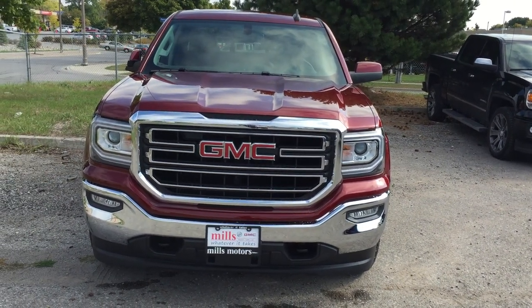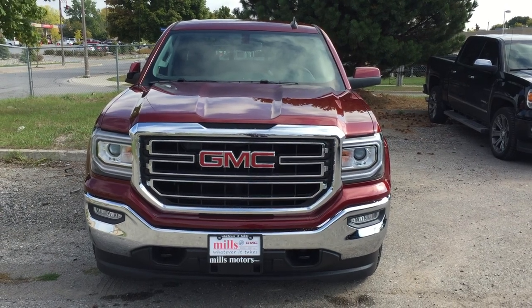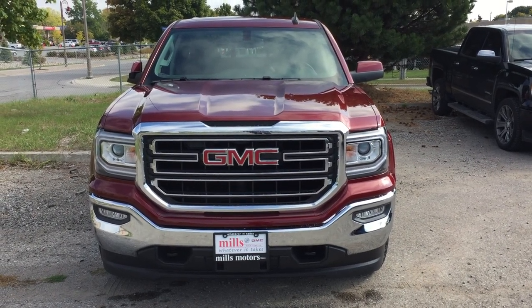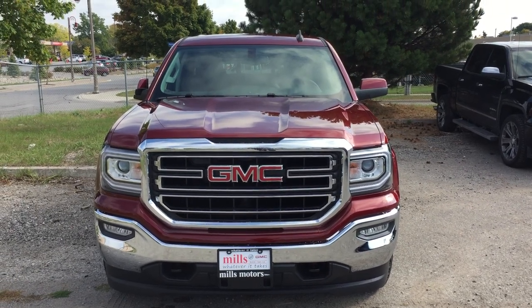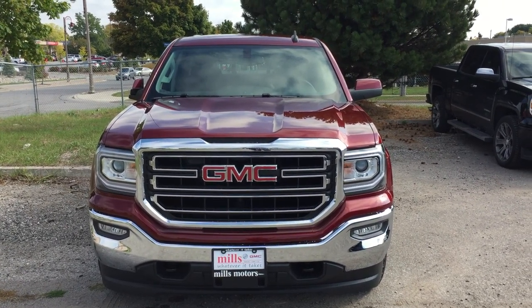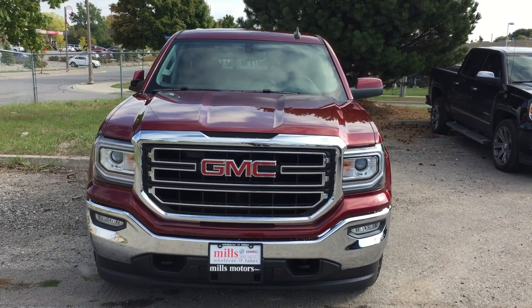It's a beautiful day at Mills Motors, 240 Bond Street East in Oshawa. This is the 2017 Sierra SLE 1500 four-wheel drive double cab in the crimson red tint coat. It's got an Ecotec 3 5.3-liter direct-inject V8 engine and a 6-speed automatic transmission.